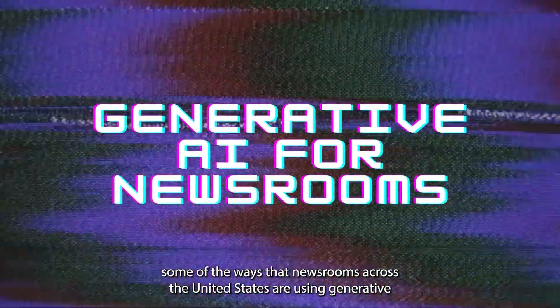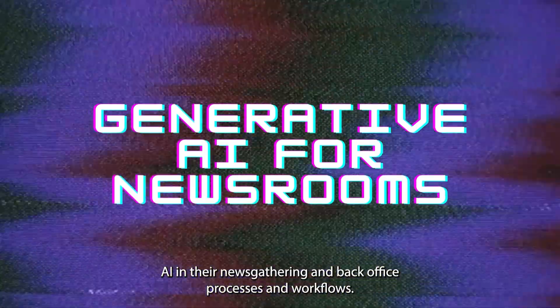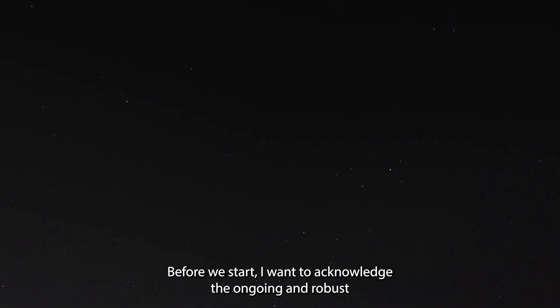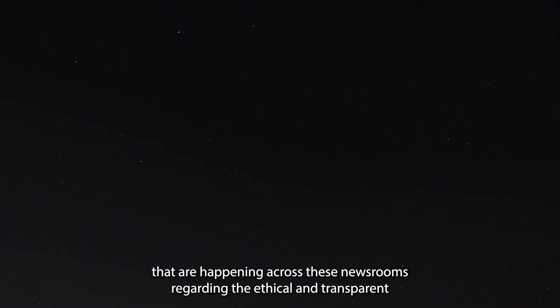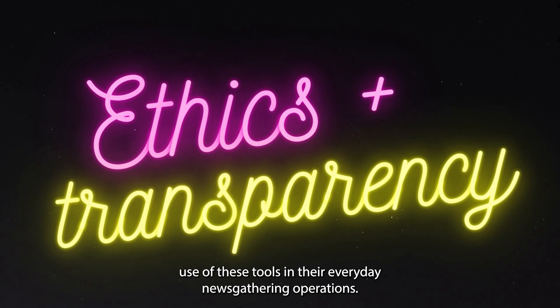Let's take a look at some of the ways that newsrooms across the United States are using generative AI in their newsgathering and back office processes and workflows. Before we start, I want to acknowledge the ongoing and robust debate and discussions that are happening across these newsrooms regarding the ethical and transparent use of these tools in their everyday newsgathering operations.